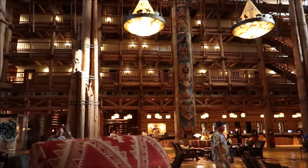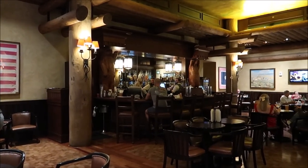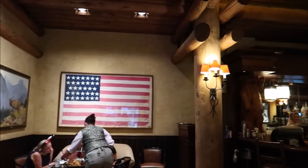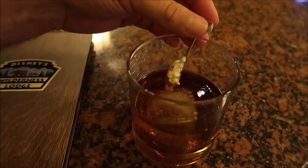Every time I come in here I'm just like wow. Of course all the different fireplaces and little rocking chairs — but we have our own fireplace. Making our way over to Territory Lounge, which is next to Artist Point. You can play some games in here, there's a little scavenger hunt if you look at the ceiling, and a lot of cool Americana things. And here it is — the s'mores old fashioned! I can see the toasted marshmallow in there. I'm so excited to try this. Cheers to the wilderness!